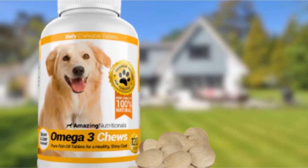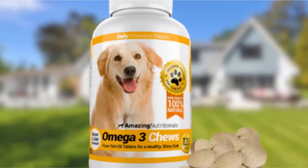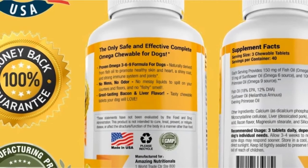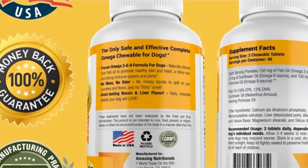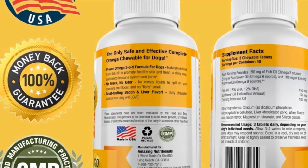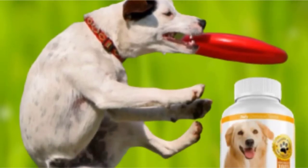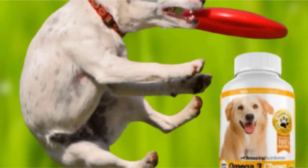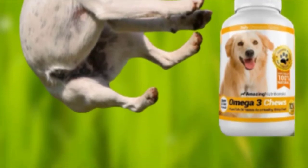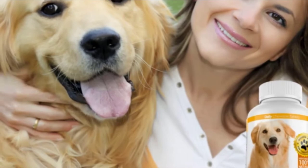A serving of Amazing Nutritionals consists of three tablets. Each tablet contains 15 mg of fish oil and 17 mg of sunflower oil, providing a ratio of roughly 3:1 omega-3 to omega-6. It also contains about 33 mg of omega-9 fatty acids in the form of primrose oil. These fatty acids help provide an exceptional profile for promoting a healthier and shinier coat while also encouraging the development of healthier bones, joints, and nervous system.